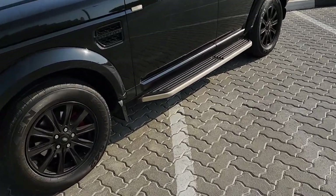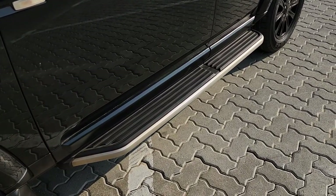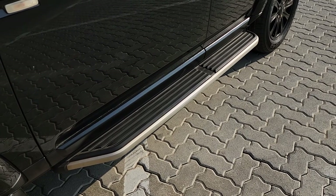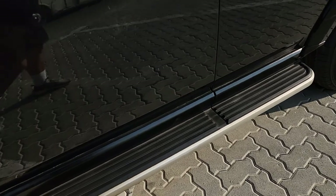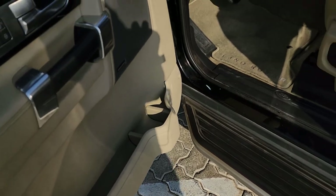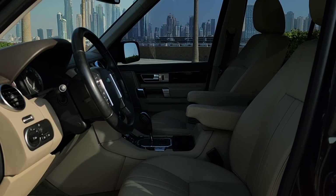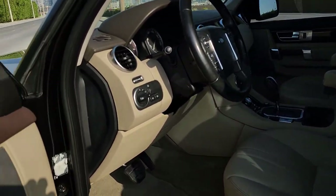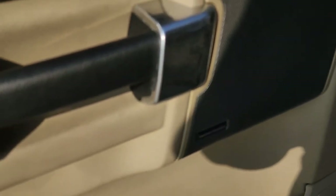It's also had these side steps fitted. Believe it or not, these were put on for the one owner's mother-in-law, who came to visit Dubai and needed assistance getting into the high vehicle. These cost 10,000 dirhams — I know it is a ridiculous amount of money for side steps, but that's what Land Rover charges for them, and they're only about two months old.